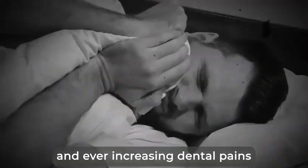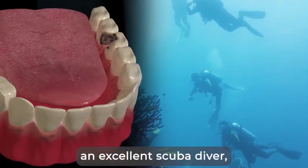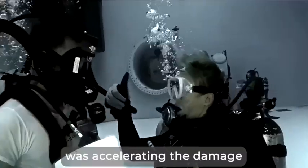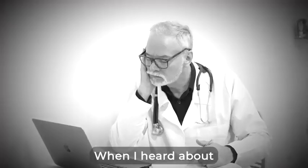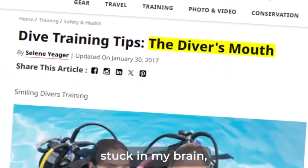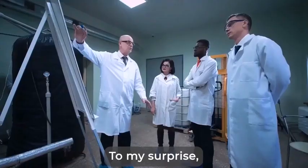The headaches, dizziness, and ever-increasing dental pains made it too dangerous for him. He had always been an excellent scuba diver and he loved it more than anything in the world. But he always knew that this hobby was accelerating the damage to his teeth because of what he called diver's mouth syndrome. When I heard about diver's mouth syndrome, for some reason this term stuck in my brain. I'd come across it before, but I'd never really looked into it.